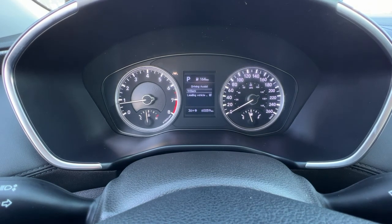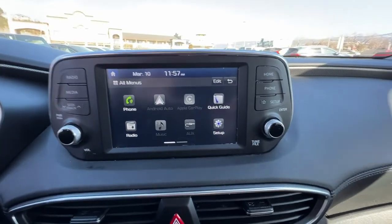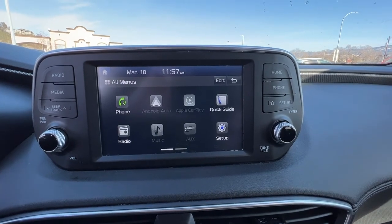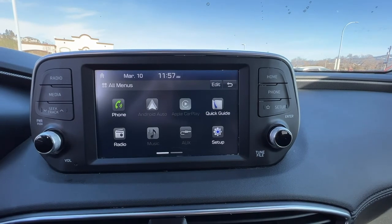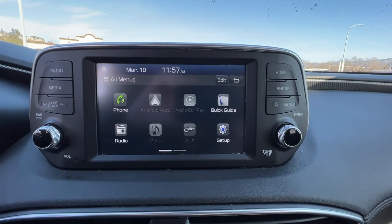We've got a bunch of different options you can customize as you wish. Coming on over, we have this nice easy-to-reach touchscreen. This does come with Apple CarPlay and Android Auto and an AM/FM stereo with Bluetooth. If you go into the setup there, you can also customize this screen to whatever suits you.